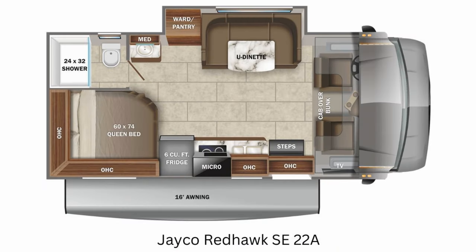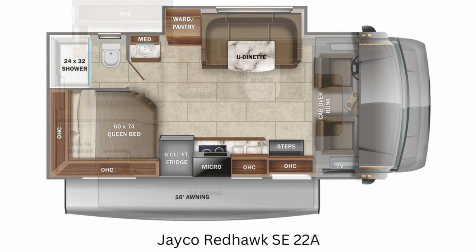First up is the 22A, which is 25 feet in length. It's very compact. There's no theater seating option here, which I really wish there was, but you do get a slide in the living area that opens up some of that space for walking around.